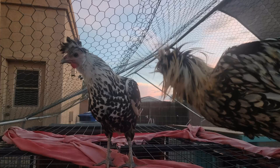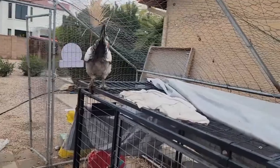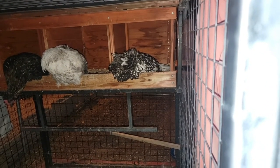His mom used to roost on top of the coop, and he also likes to sleep in that exact same spot, but I put him in the coop every single night because I want him to be safe.